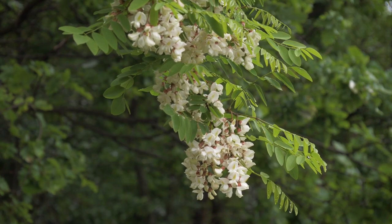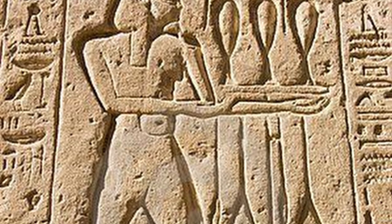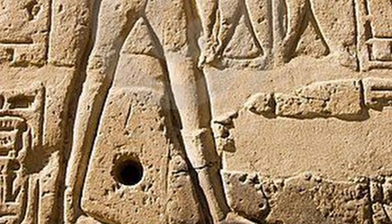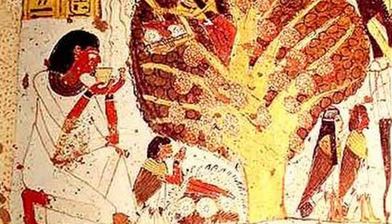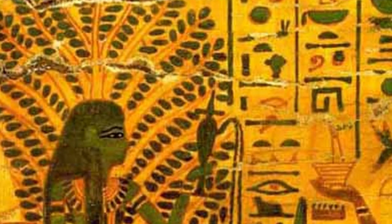The sycamore tree was another species deeply connected to Egyptian spirituality. Known for its distinctive broad leaves and wide canopy, the sycamore tree was associated with the goddess Iset, also known as Isis, the patron of the ritual of life. The sycamore's shade and life-giving properties were symbolic of the goddess's nurturing and protective nature. These spiritual connections between the people of ancient Egypt and the plant world reflected their profound reverence for the natural environment.